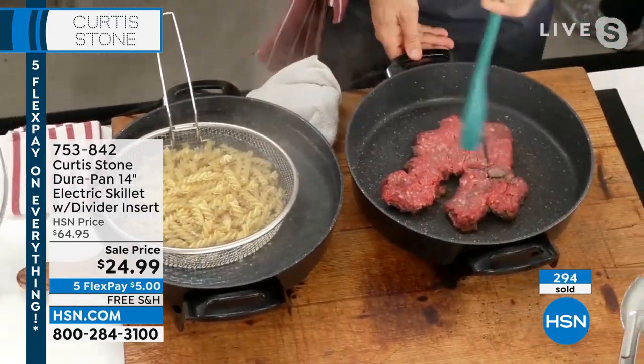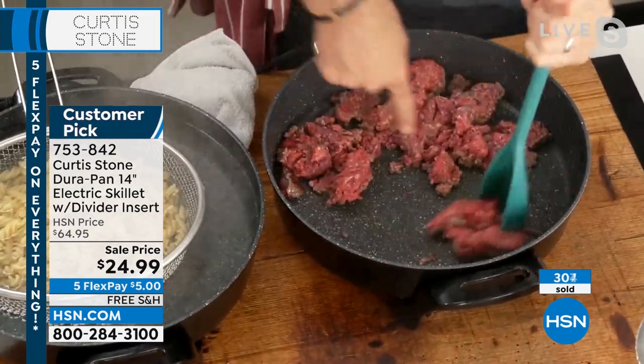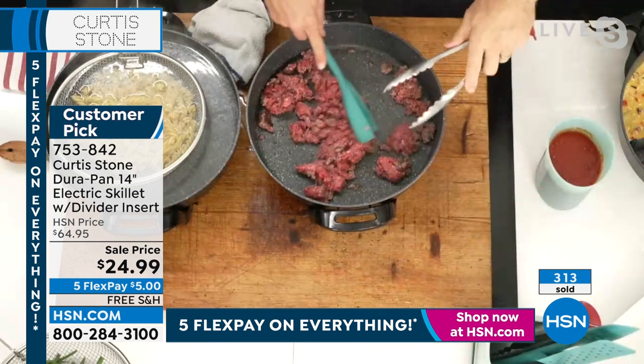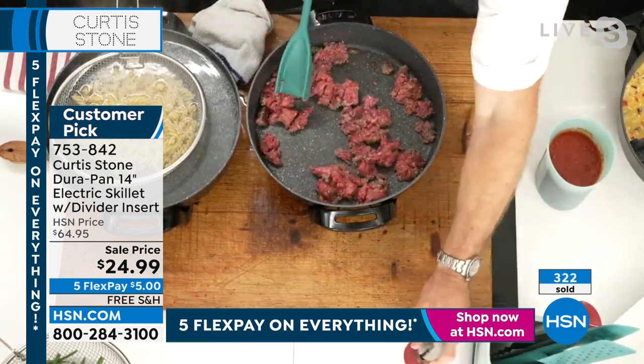This is how you'll use your Easy Lift basket. Throw your pasta in, drop it down, and when it's ready, take it out. We've put a little hook on it so you can sit it on the side. Don't miss out — we're going to be gone in just a few minutes. I've got my ground beef. I'm going to chop it up to brown it. Yes, it's Durapan — you can use your stainless steel utensils. No problem whatsoever. That does not scratch.